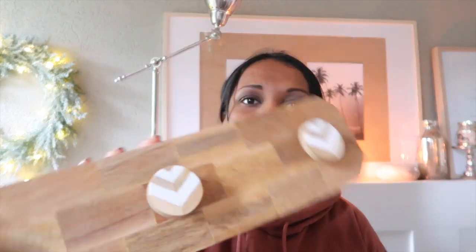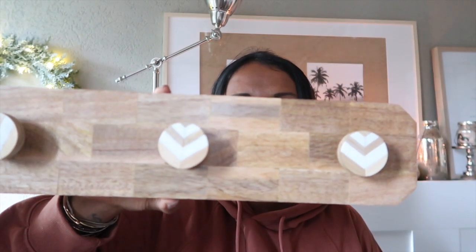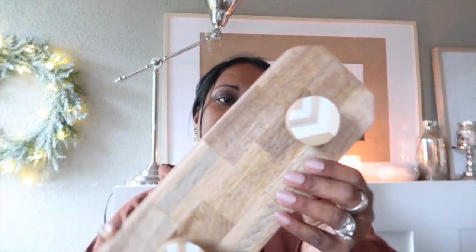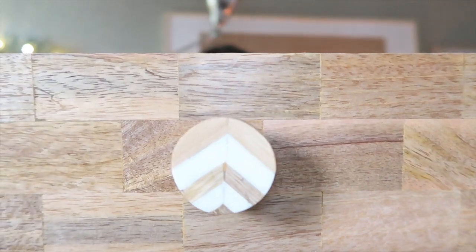Ensuite j'ai acheté un porte-manteau, parce que j'aimerais bien mettre justement près de la porte d'entrée. Parce que mes enfants ils me mettent leur veste n'importe comment, et ça m'insupporte. Donc ça j'ai payé 30 francs 95. Mais je trouve ça tellement joli.